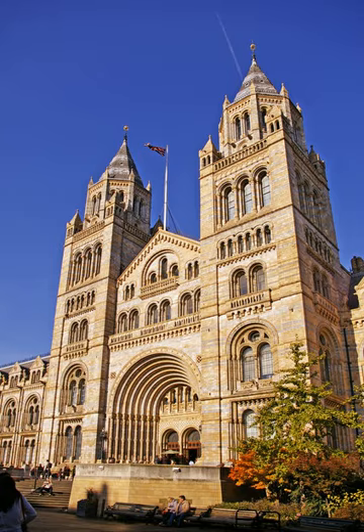The Natural History Museum library contains extensive books, journals, manuscripts, and artwork collections linked to the work and research of the scientific departments. Access to the library is by appointment only.